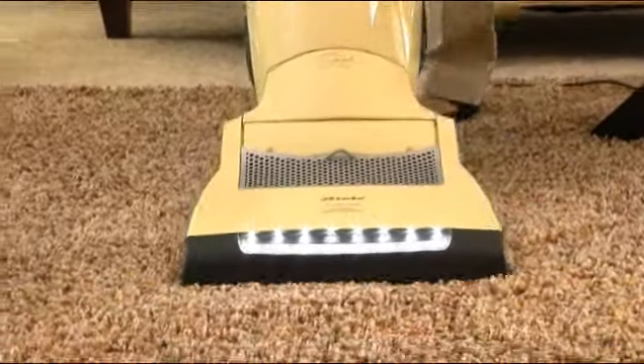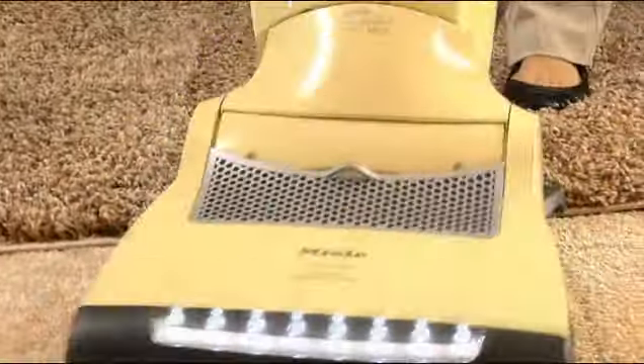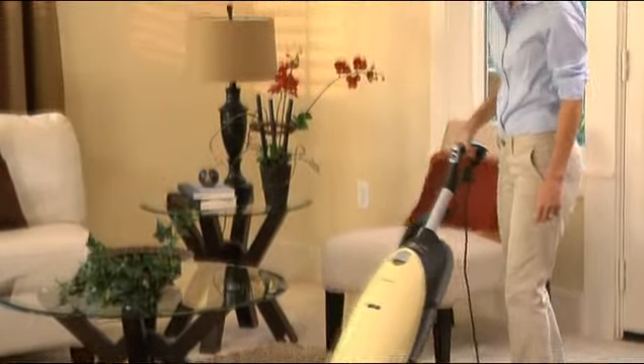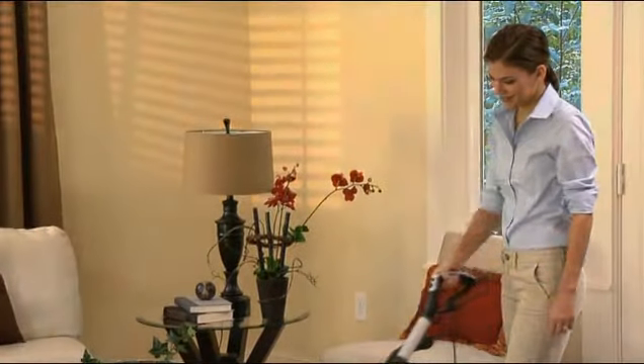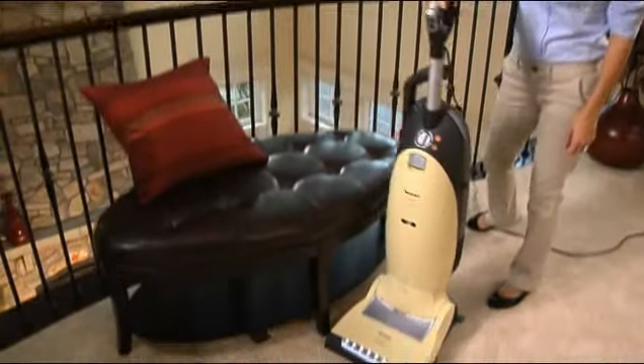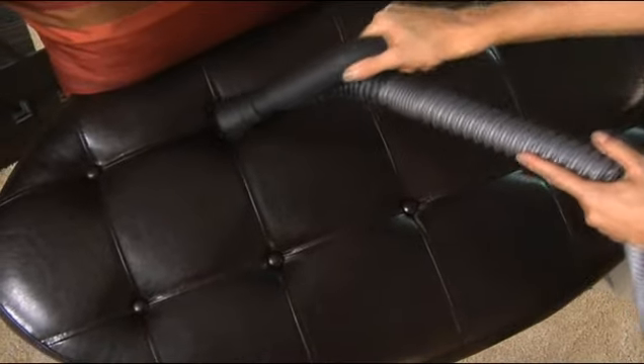The powerful ElectroBrush automatically adjusts for different carpet depths and floor coverings. And Miele's unique constant contact technology ensures even, consistent suction and gentle cleaning as you move from one floor type to another.